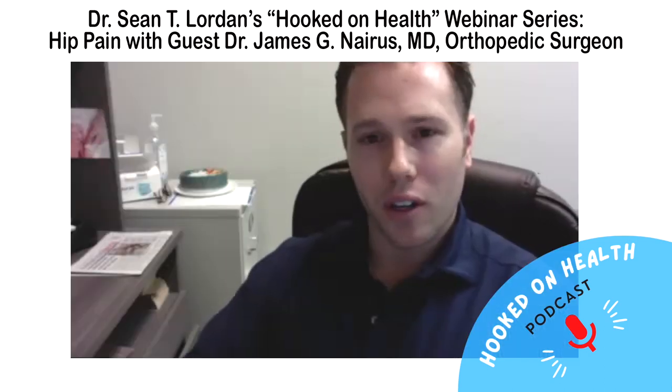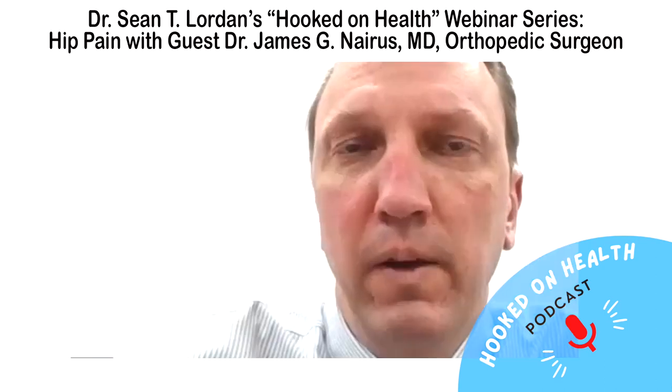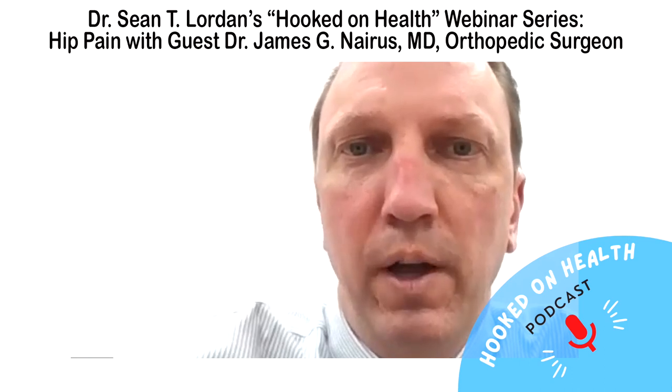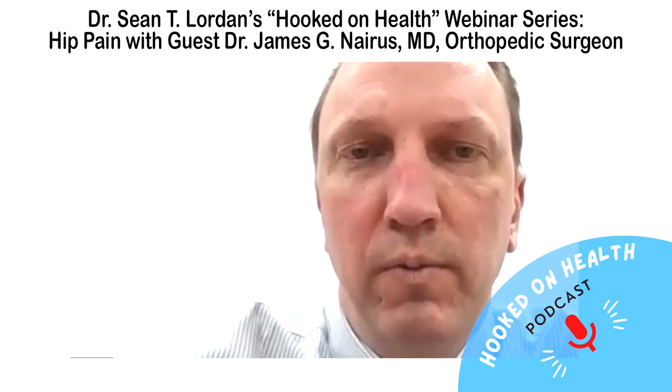Do you see periarticular fractures if someone falls with a total knee? Yes — they can frequently fracture above the femoral component, that's where they usually fracture. You don't see it a lot, but you definitely do. It usually takes some type of trauma, but it's unfortunately something we do see after knee replacements sometimes.